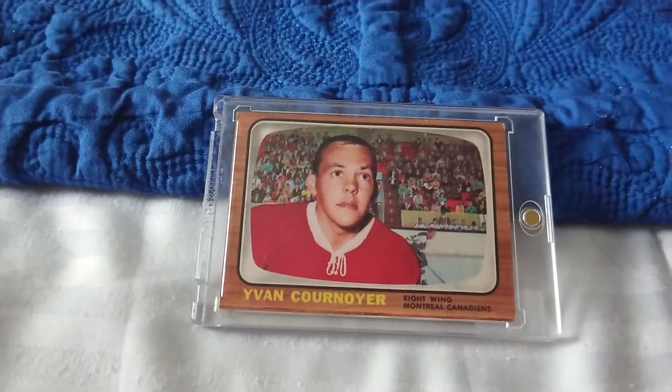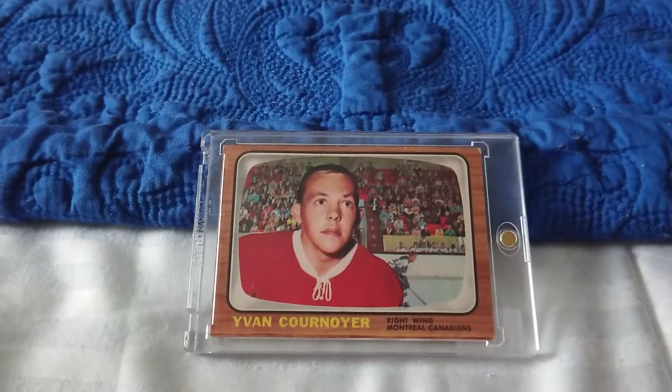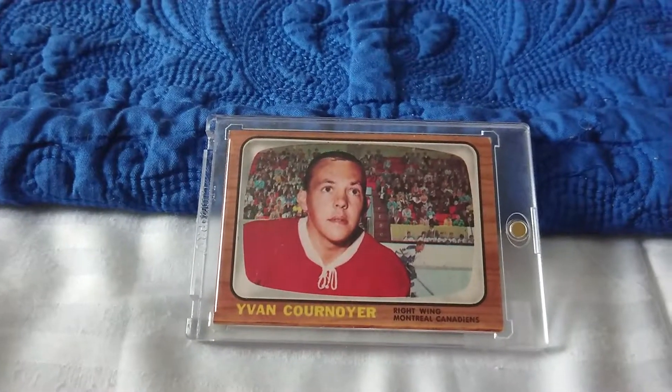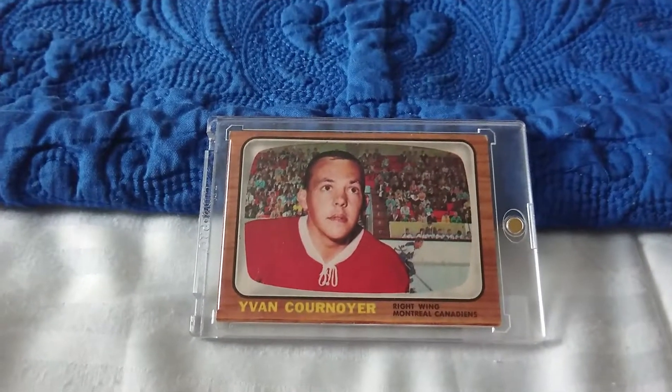His nickname is The Roadrunner. He's an all-time great player, a Hall of Famer, and a great Montreal Canadian. He's a fan favorite of the Habs community.